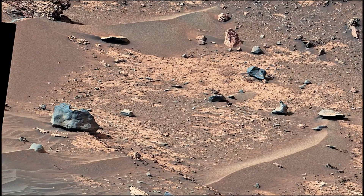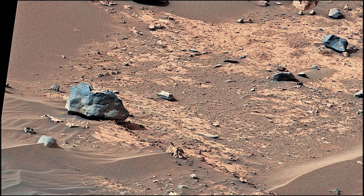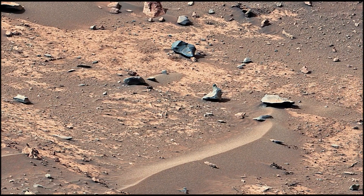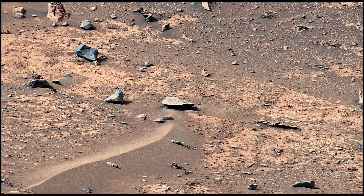This panorama was taken on 24th March 2024, the 4,135th sol of the Curiosity rover mission on Mars. The color in these images has been adjusted to match the lighting conditions as the human eyes would see them on Earth.